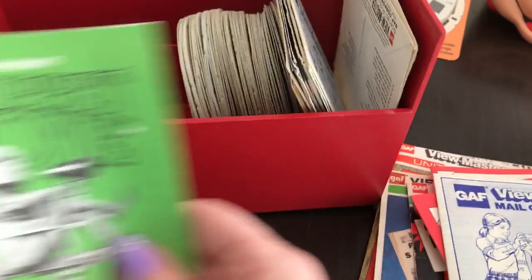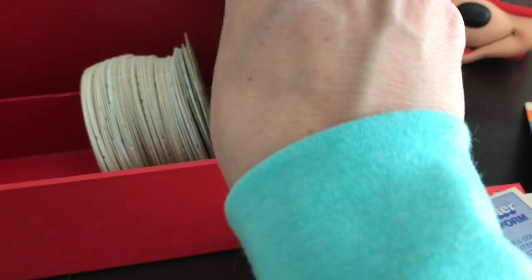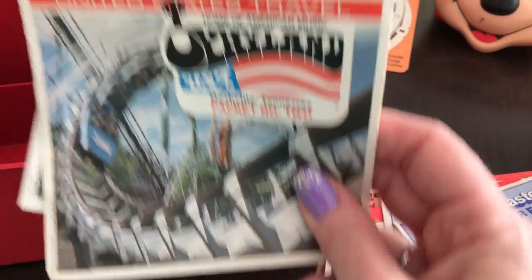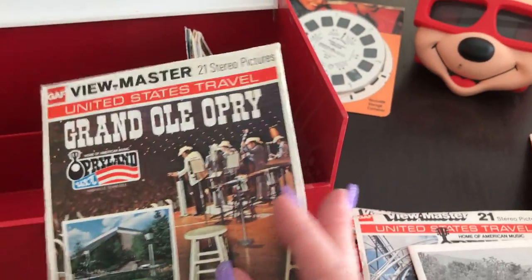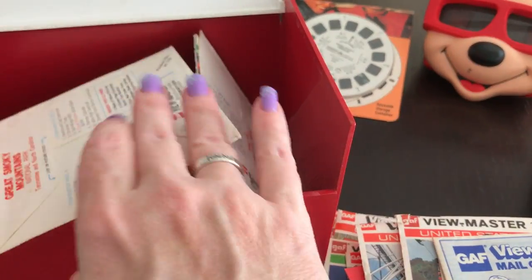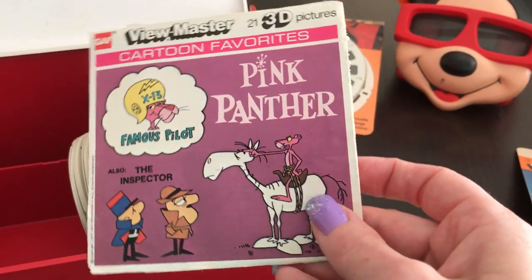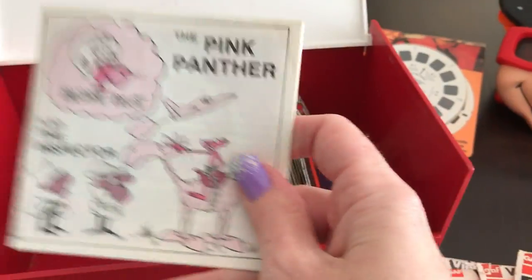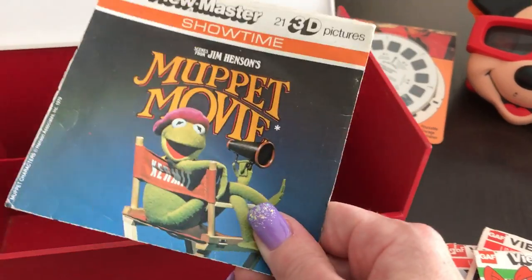The Muppet Movie — very nice. Another order form. Operator Man — I've never been there. I have been to the Smokies, very nice. Great Smokies, I have been to the Smokies, so I will be very interested to look at those. Pink Panther — very nice. My husband loves the Pink Panther, that's definitely going to him. Pink Panther booklet. The sleeve for Mickey Mouse Happy Birthday and the sleeve for the Muppets — so hopefully that means all these reels go with the sleeves.